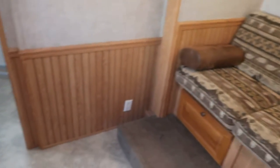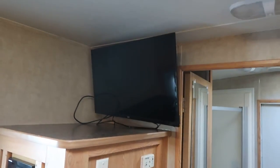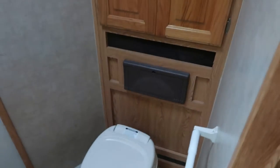Jackknife sofa in the slide. Nice big closet there. Swing-out TV. Bathroom — you've got a porcelain stool, big wardrobe, and shower.